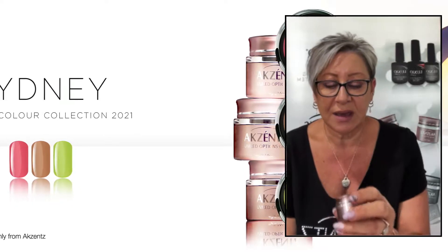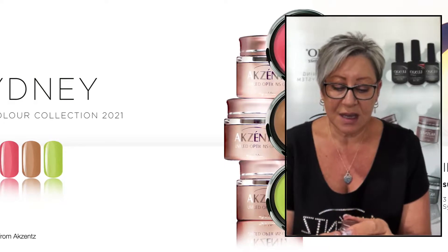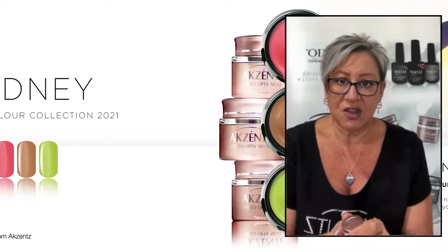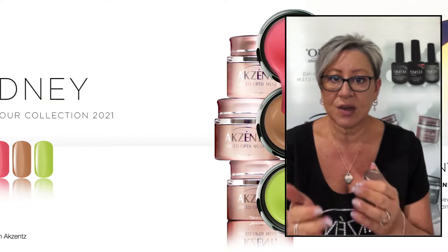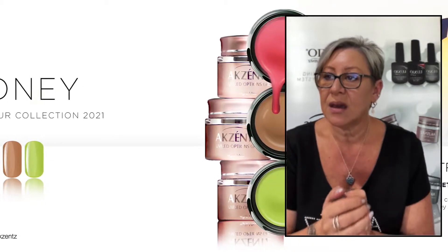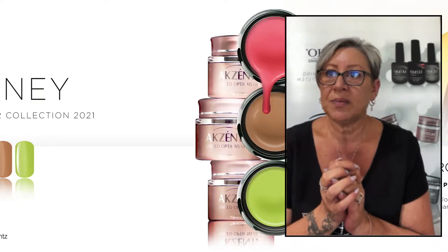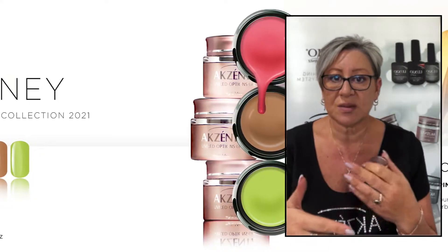They apply beautifully. Just to give you a little bit of background on Options — Options have a core range. We have products that you may be familiar with: Crystal Clear, Options Pink, and Options Clear, which is one of the original ones.